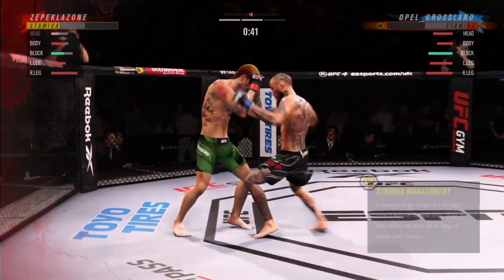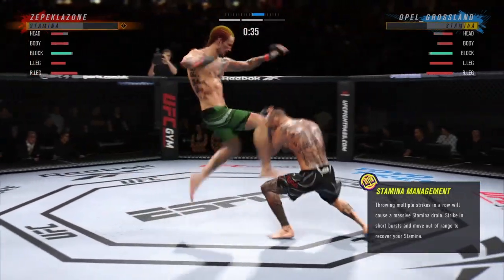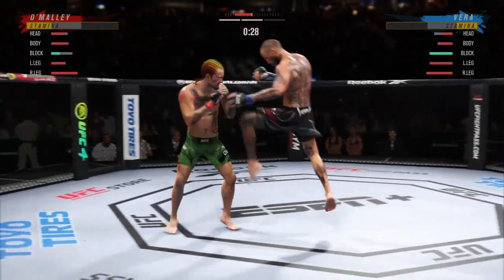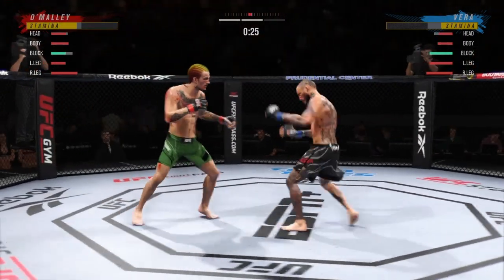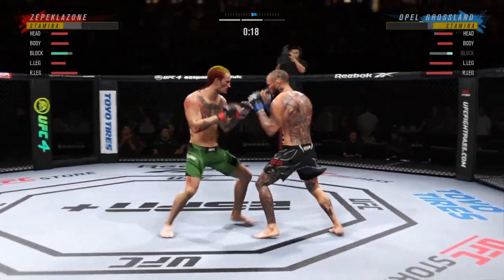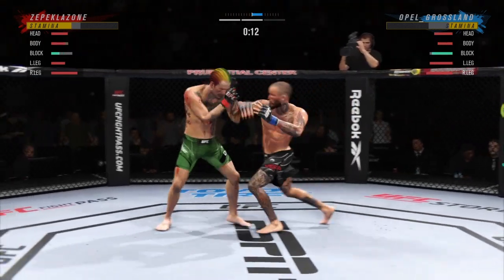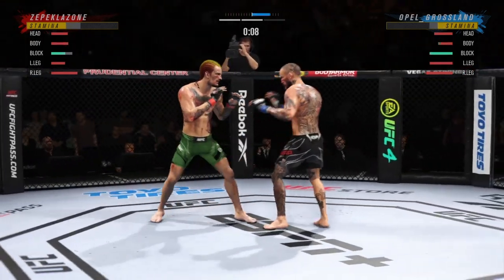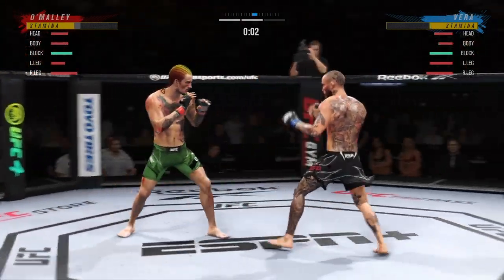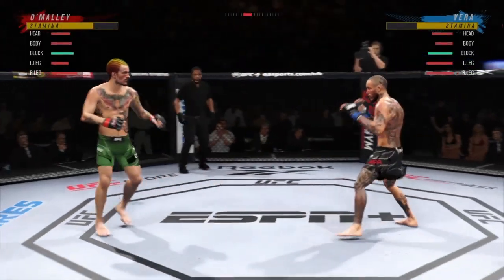He's hurt. Big knee! He lands a huge knee to the body. Big knee to the body! He's not looking to finish now — he's got his opponent hurt and carried back. Twenty seconds left. Big knee to the body! Beautiful body kick. That's the end of the round.